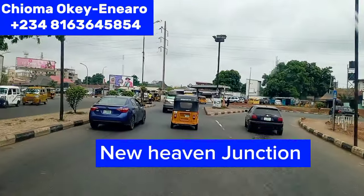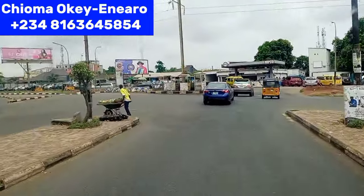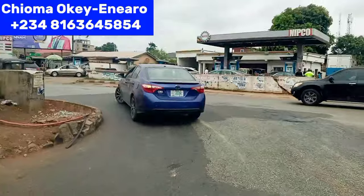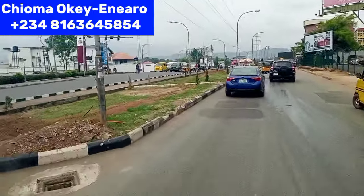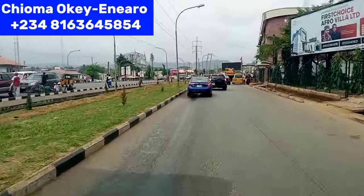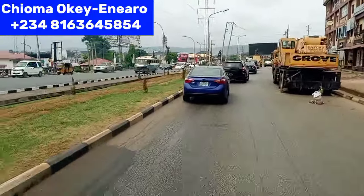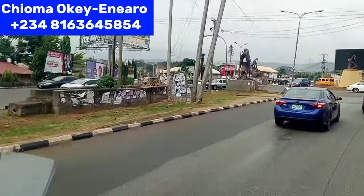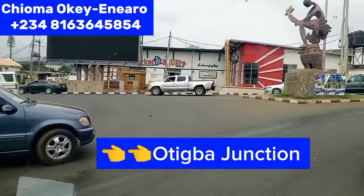Here is New Heaven Junction. You can go to Upper Chime Avenue here and the rest of New Heaven. We are taking our left hand side to Transeculo. Watch this video to the end to see how Enugu looks like, especially this area we are going to today, this 2024. I still remain your familiar real estate expert here in Enugu State. By my left hand side is Oti Iboa Junction.